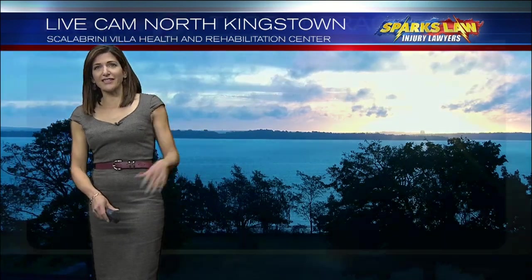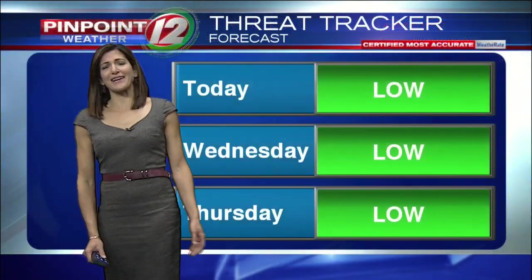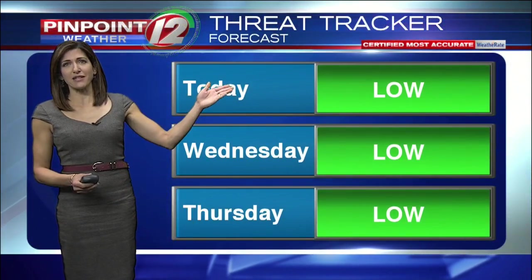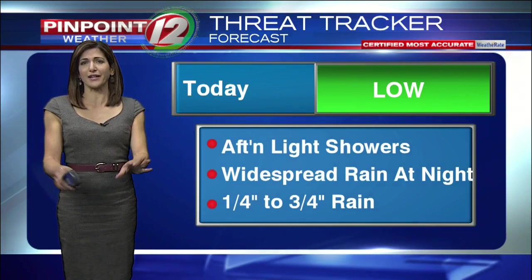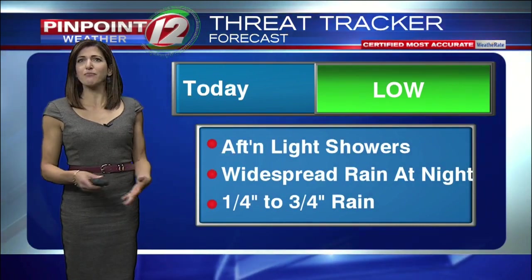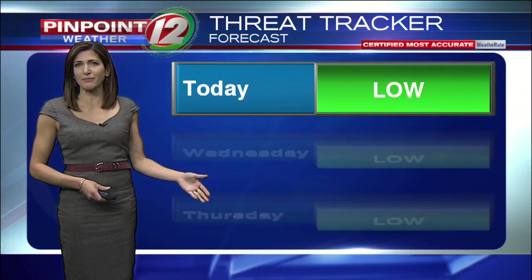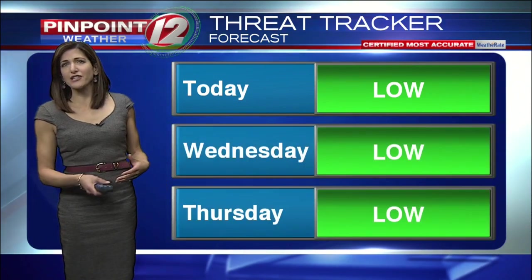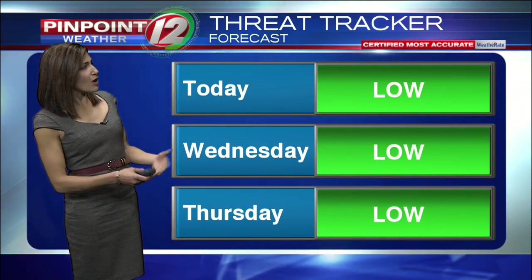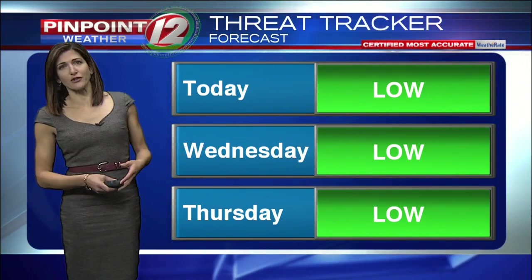Any breaks in the cloud cover will be short-lived this morning. We've got a cloudy day on the way, and eventually out of those clouds, some showers, some mist, and some drizzle. Nothing severe, but we are expecting some light showers in the afternoon, and then that rain turning more widespread during the nighttime hours. Most locations picking up between a quarter of an inch of rain and, on the high end, about three quarters of an inch of rain.